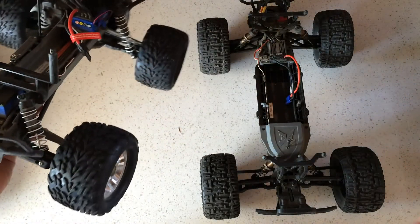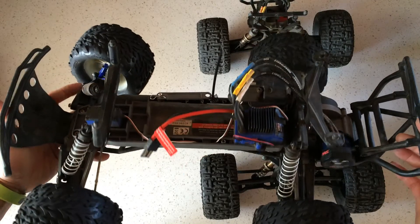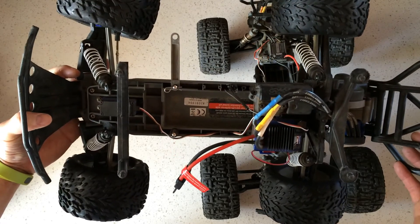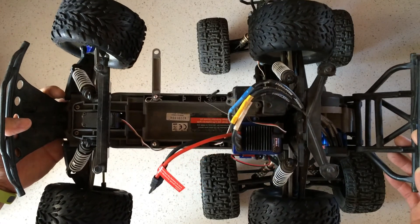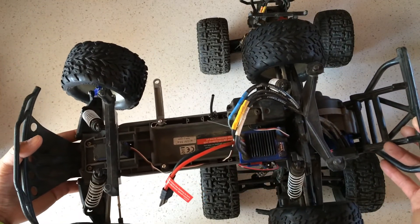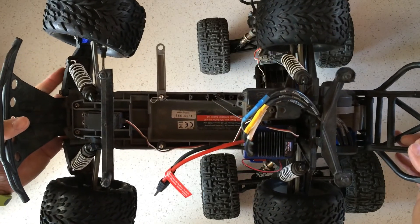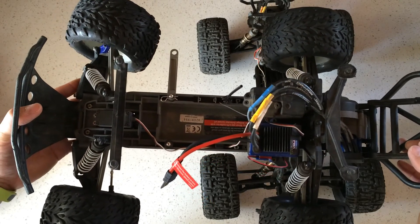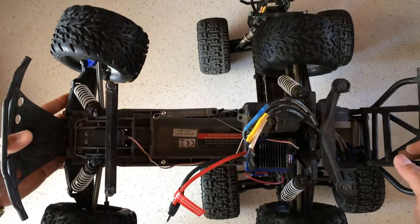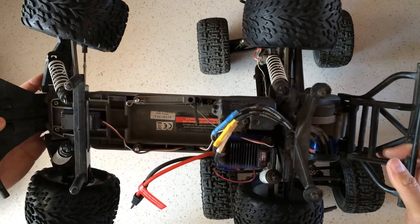I actually got this truck for a lot less than the $200 I mentioned — I bought it used off Craigslist for $50. That raises the question of buying used versus new, which is much like buying a full-size car. If you buy used, you don't have a warranty and you don't know what the previous owner did — whether they maintained it or just abused it — so there is a little bit of risk.